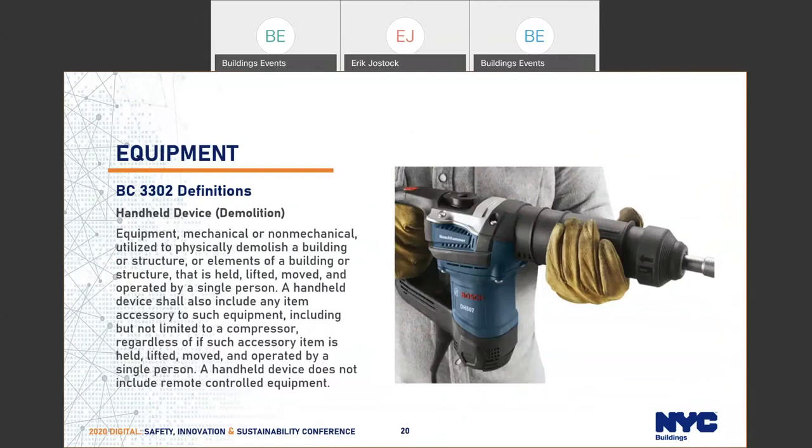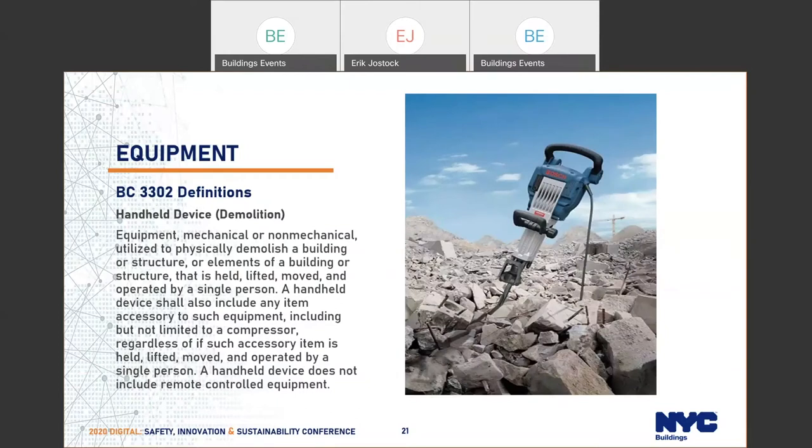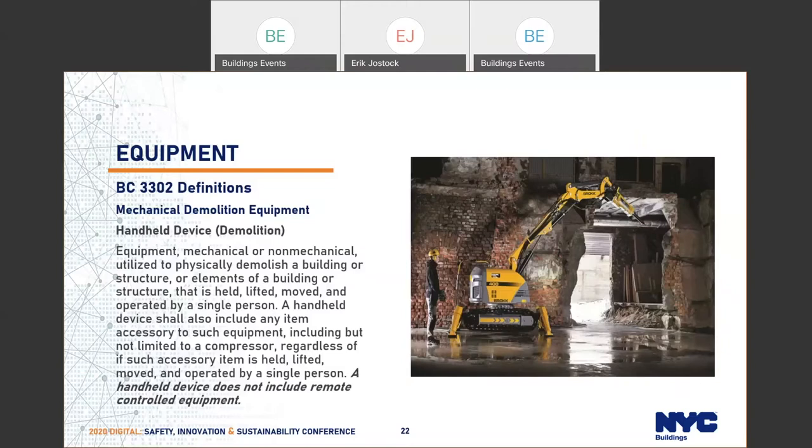Handheld devices are things like chipping guns and similar tools. One important note from the definition: a handheld device does not include remote-controlled equipment. So if you're using a Brokk — some sort of demolition robot, mechanically or remote-control operated — that is also considered mechanical equipment.